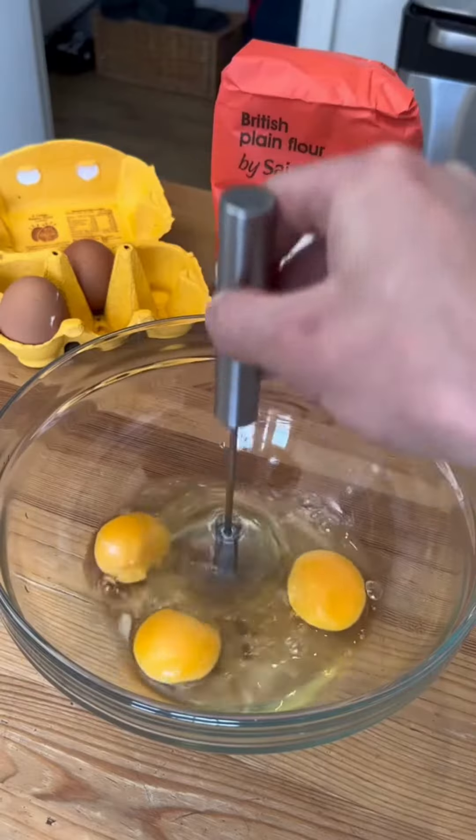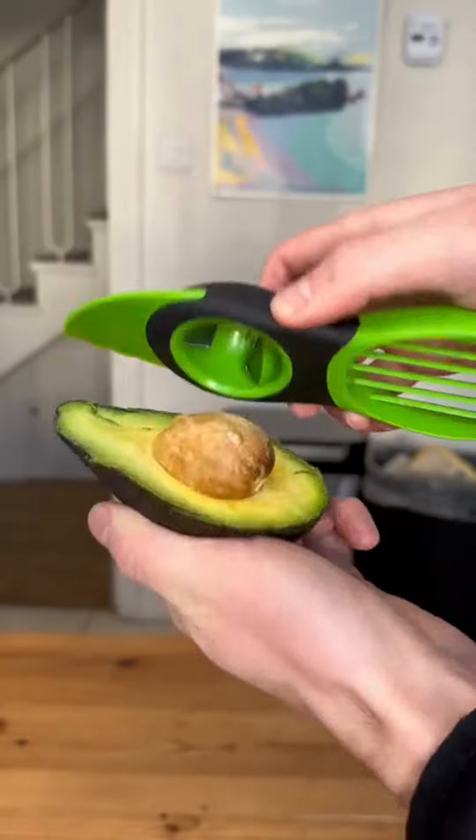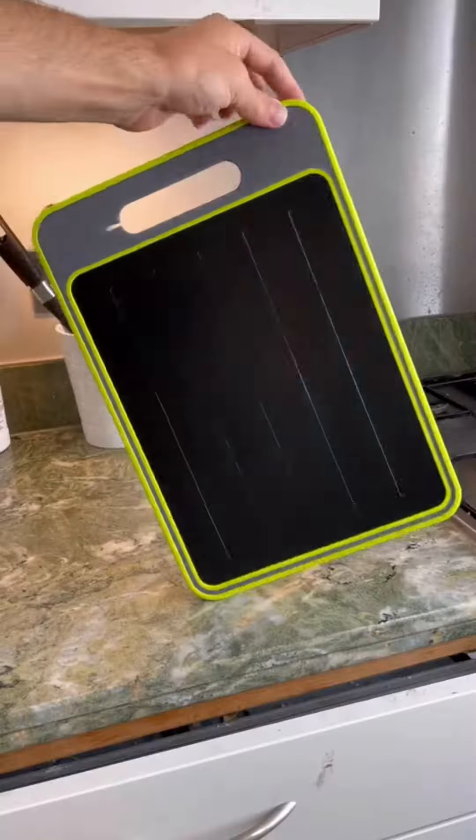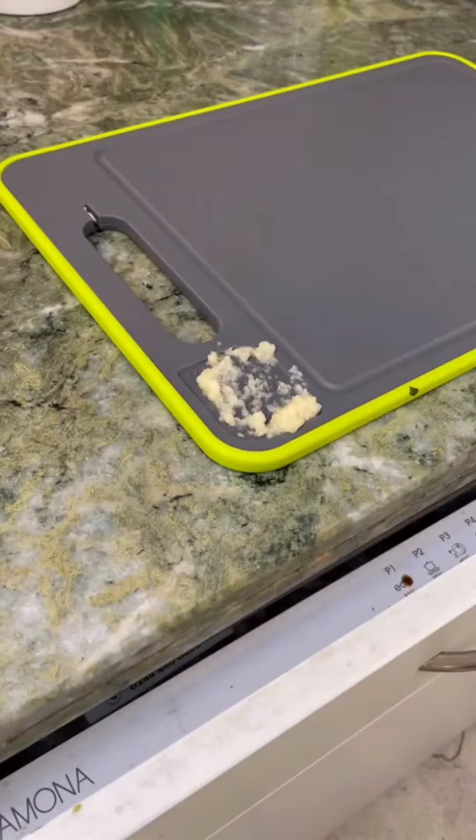This is a semi-automatic whisk which mixes things together when you push it up and down. This is an all-in-one avocado tool which has a knife, a seed remover and a scoop that doesn't work. And this four-in-one chopping board has an aluminum side to defrost meat in, a knife sharpener and a garlic grater built in.